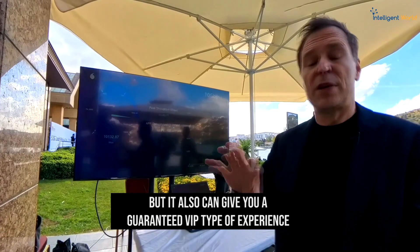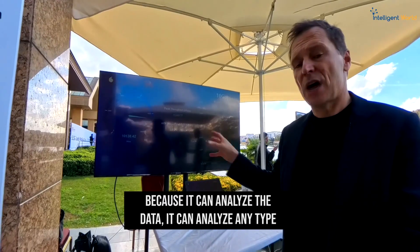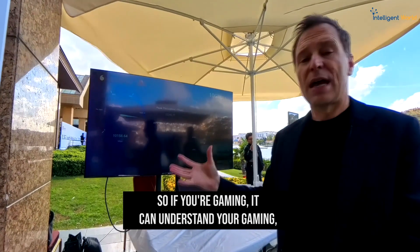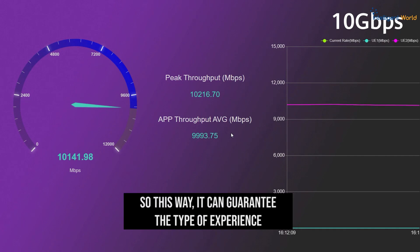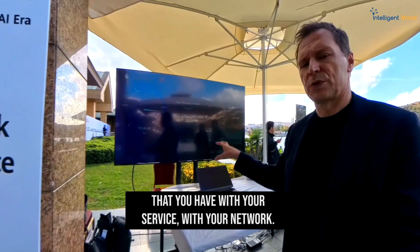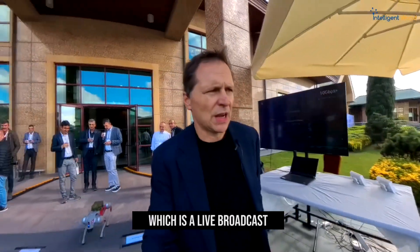It can also give you a guaranteed VIP-type experience because it can analyze the data and any type of application you're running. So if you're gaming, it understands you need a different type of access and speed than when you're just chatting — guaranteeing the experience you have with your network.